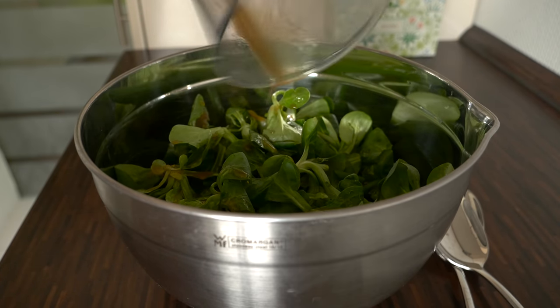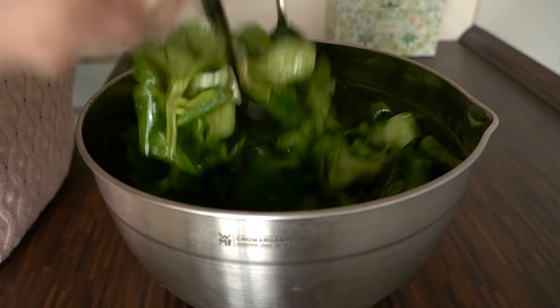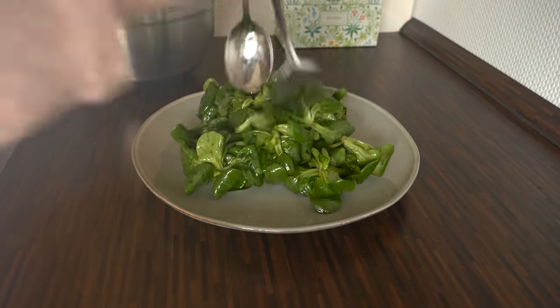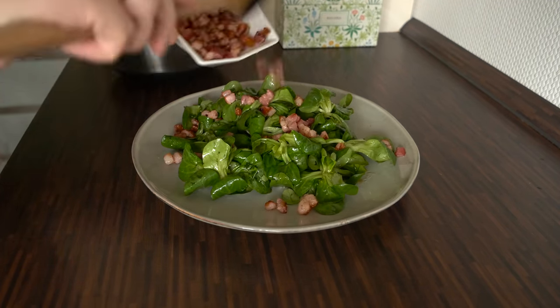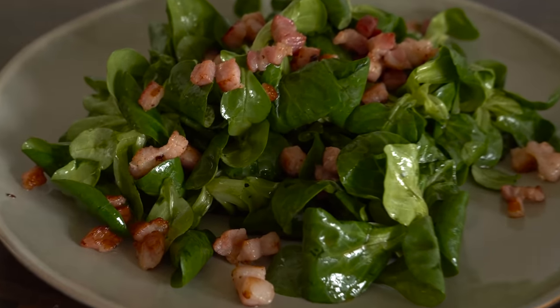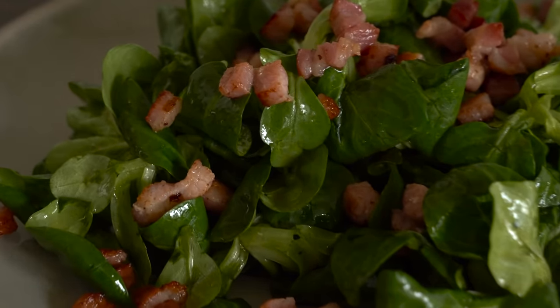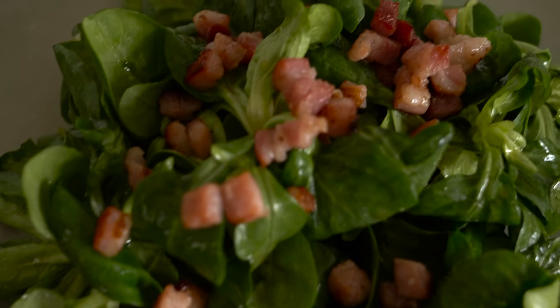After washing the corn salad, you just mix it with this wonderful balsamic dressing that we have already prepared, then you place it on the plate and cover it with some bacon cubes. The nutty flavor of the salad, balsamic dressing, and crispy bacon go perfectly together. It really does look delicious — I think I'm going to make it at least once before Christmas.